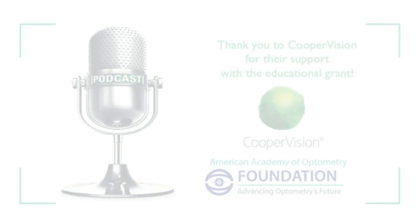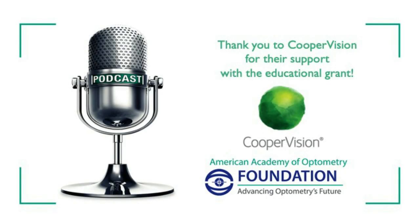Another message of 'don't practice surprise, I care' — or rather, 'practice no surprise, I hear.' Thank you, Kelsey, for sharing your expertise and time with us, and thank you all for listening. We'll catch you next time. And a special thanks to CooperVision for their educational grant to make it all happen.